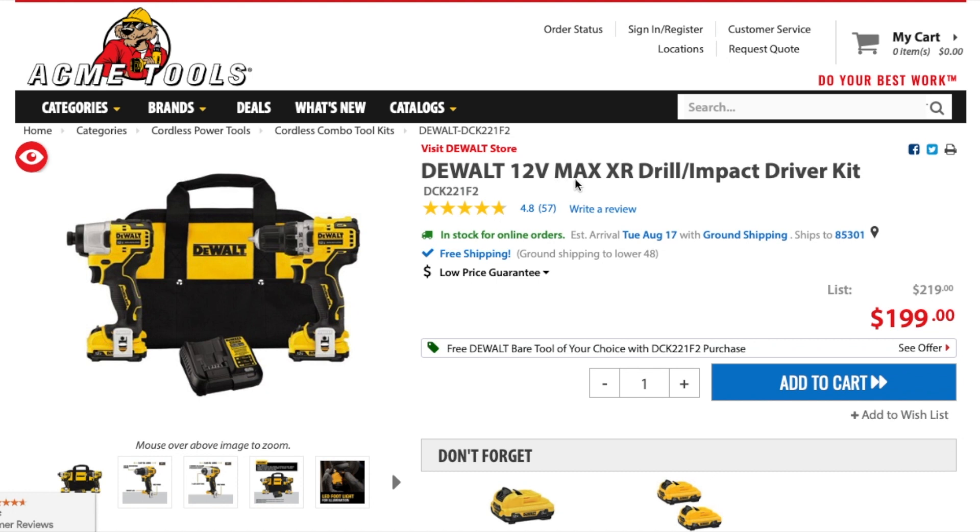We got a DeWalt 12-volt max XR drill and impact driver kit, DCK221F2, listed in stock at $199. If you look down here, it says free DeWalt bare tool with your purchase.